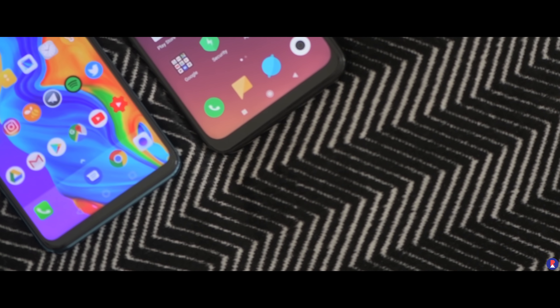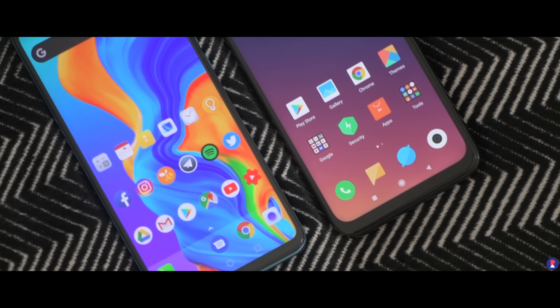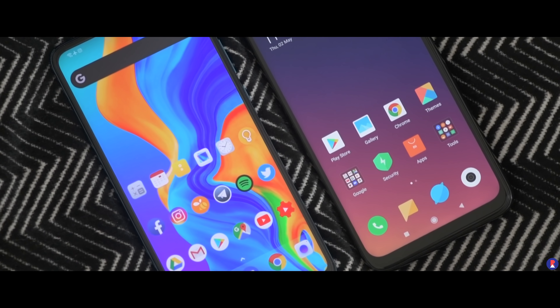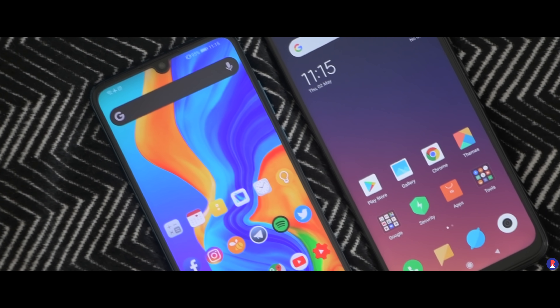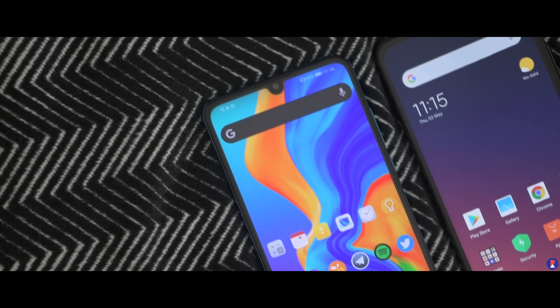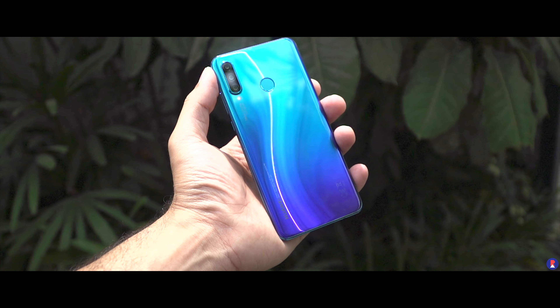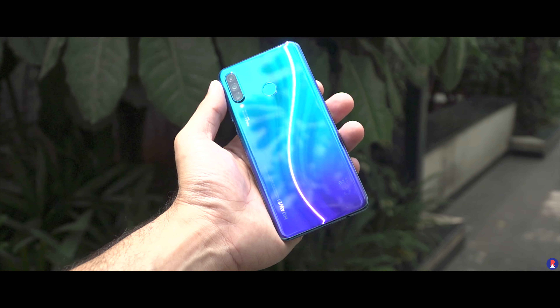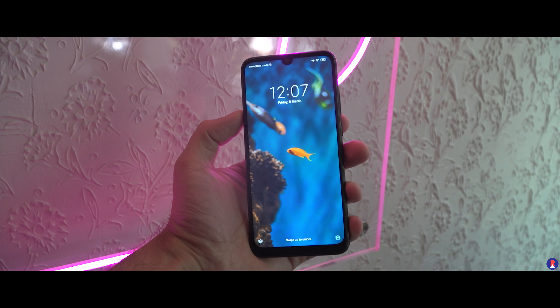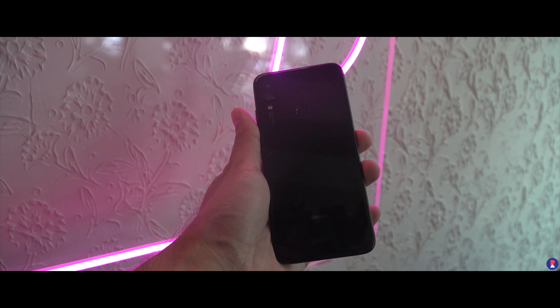In terms of overall handling, the P30 Lite definitely takes the cake with its smaller footprint, curved back, and more rounded edges that fit well into your palm. In terms of looks, both are about the same — large slabs of glass that look very similar up front but a bit different at the back. The gradient variants on both are eye-catching, but the P30 Lite looks amazing especially in the peacock blue version. The Redmi Note 7 Pro also has a P2i coating for some splash resistance, which the P30 Lite doesn't have.